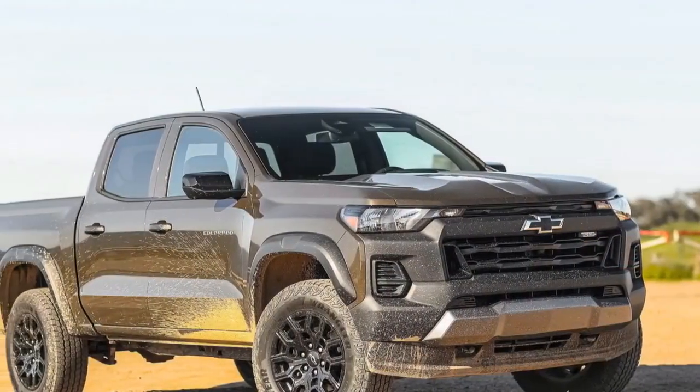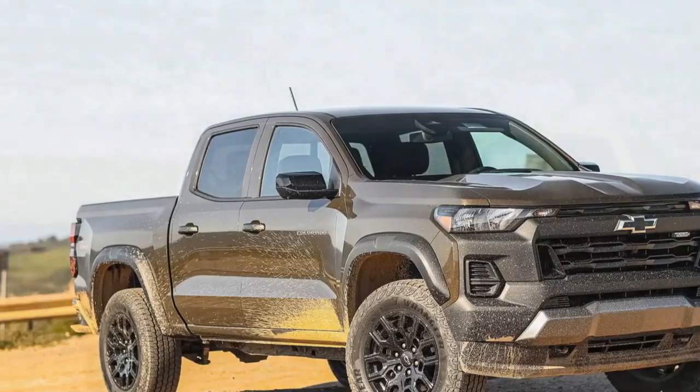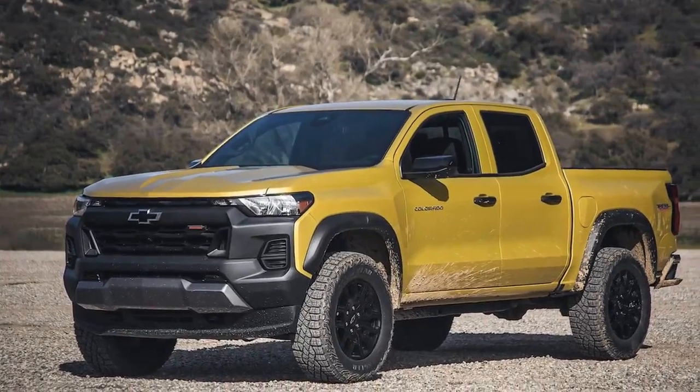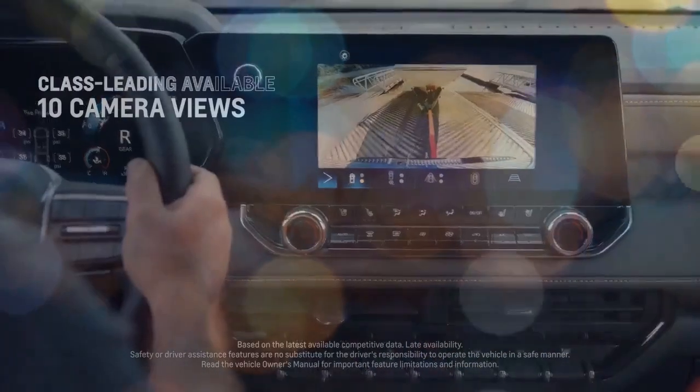Additionally, it claims the title of the least expensive Colorado equipped with low-range gearing, distinguishing itself from the other trucks that only offer high-range 4WD settings. Every four-wheel drive Colorado benefits from an auto setting for the high-range, automatically engaging 4WD when the system detects wheel slip.